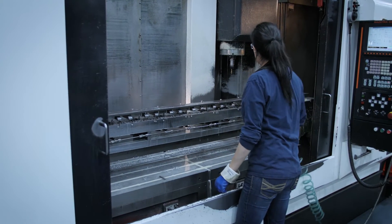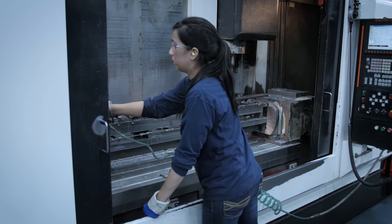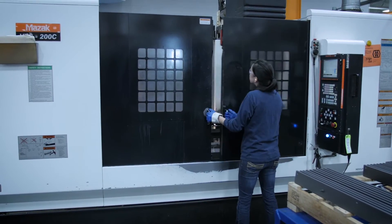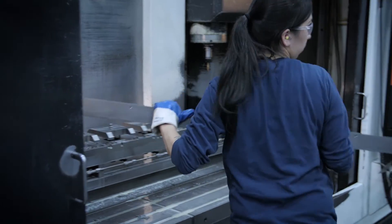I'm a CNC operator. I went from high school to here. I really like that I can pick what machine I want, basically, and run different parts every night. You do actually kind of have to be good at math — doing all edits, setting up machines and everything like that. You have to have the determination. If you really want to do it, set your mind to it.